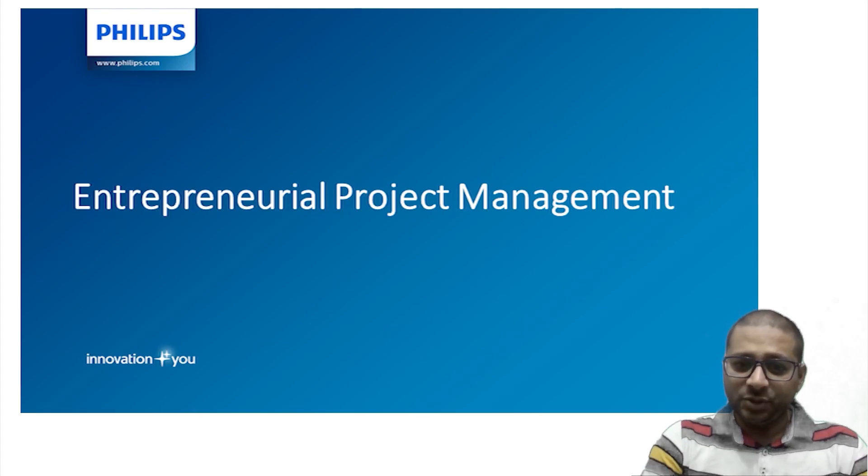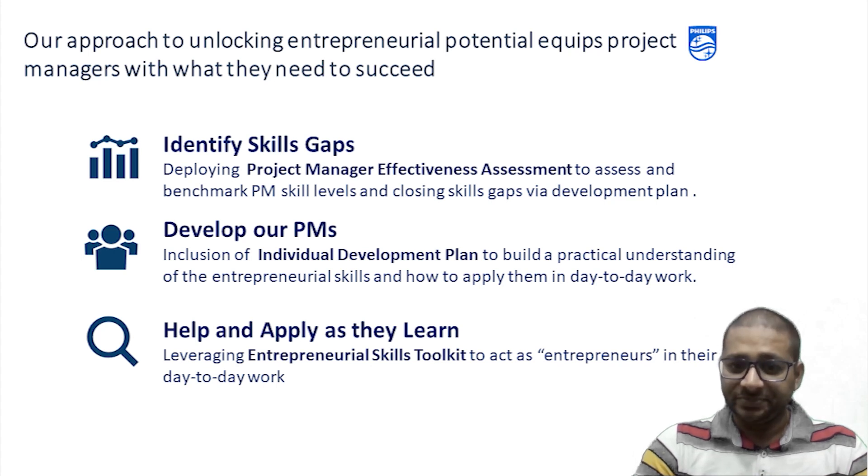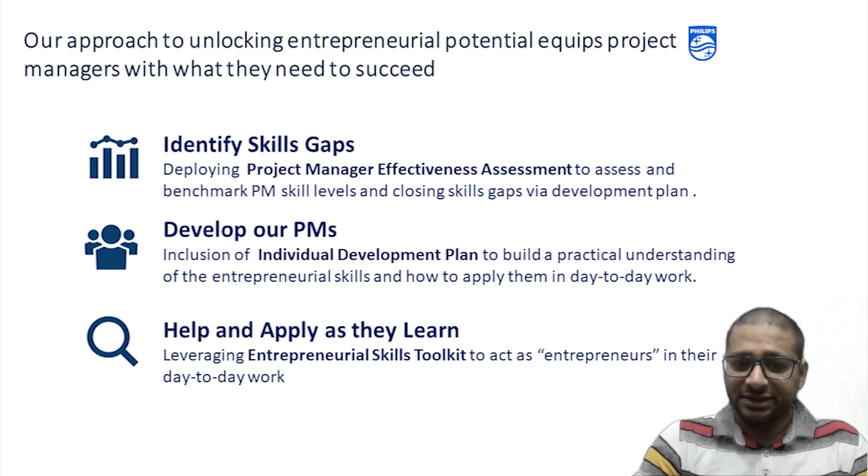Thank you Sandeep. Let's talk about entrepreneurial project management. In Philips, the approach to unlocking entrepreneurial project management potential equips project and program managers with what they need to succeed. There are effective assessment tools where the skill benchmark levels are identified and gaps assessed. Individual development plans are connected to their goals and objectives. Project managers also have an entrepreneurial skills toolkit to act as entrepreneurs in their day-to-day work.